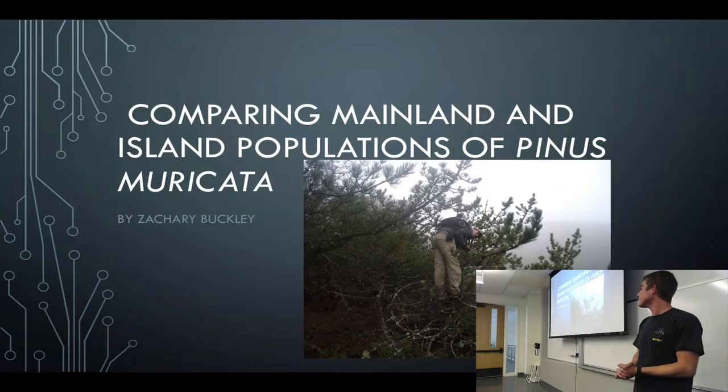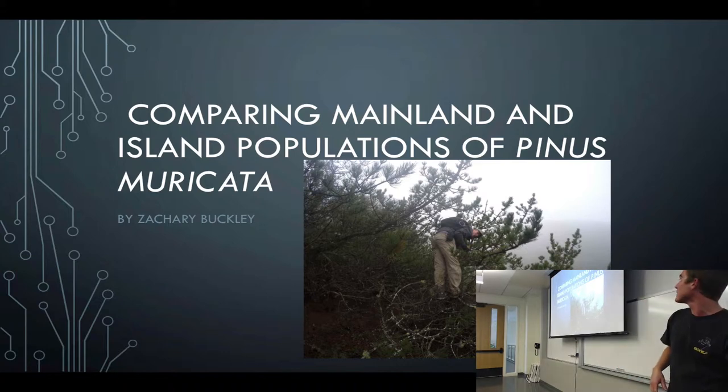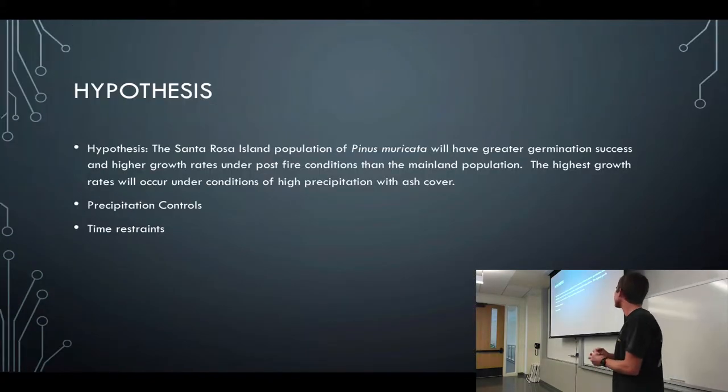I'm Zach Buckley, and I'm doing a comparison of a mainland and Santa Rosa Island population of bishop pines, or Pinus muricata, using a common garden experiment. My hypothesis is that the Santa Rosa Island population will have greater germination success and higher growth rates than the mainland population under post-fire conditions, and that the highest growth rates will occur under conditions of high precipitation with ash cover.